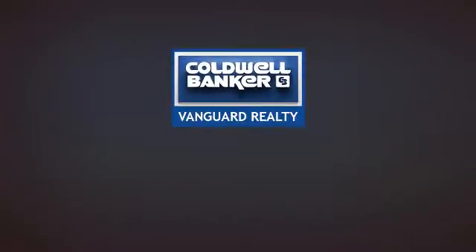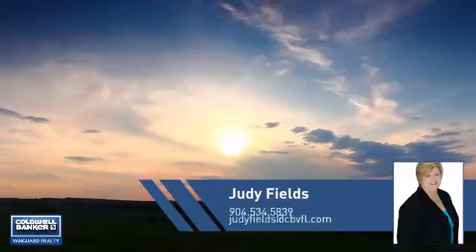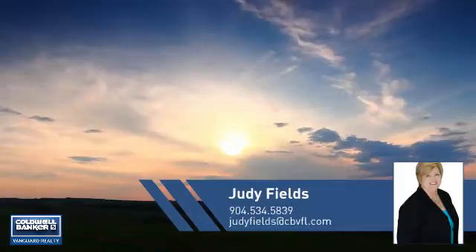At Coldwell Banker Vanguard Realty, you'll find a place you'll feel right at home in. This video is brought to you by your real estate agent, Judy.